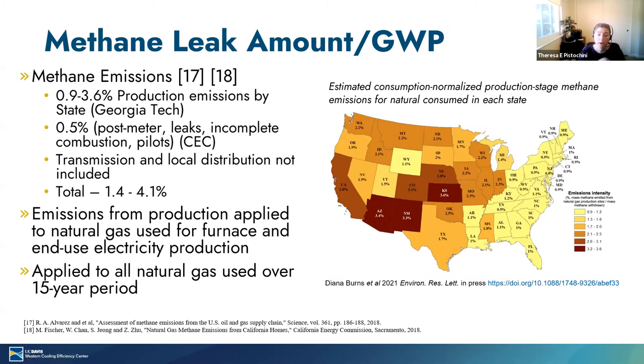Switching gears to talk about methane emissions. To estimate production stage methane emissions, we used a study published last month by Georgia Tech that estimates methane emissions for each state as a percentage of end-use gas consumption. We look at this on a state level because there are several production basins for natural gas across the nation and their leak rates vary significantly. Leak rates are estimated to be highest in the southwest and lowest in the northeast and southeast. For gas furnaces, we also apply data from a CEC study that estimates half a percent of methane emissions are lost behind the meter in the home's distribution system.